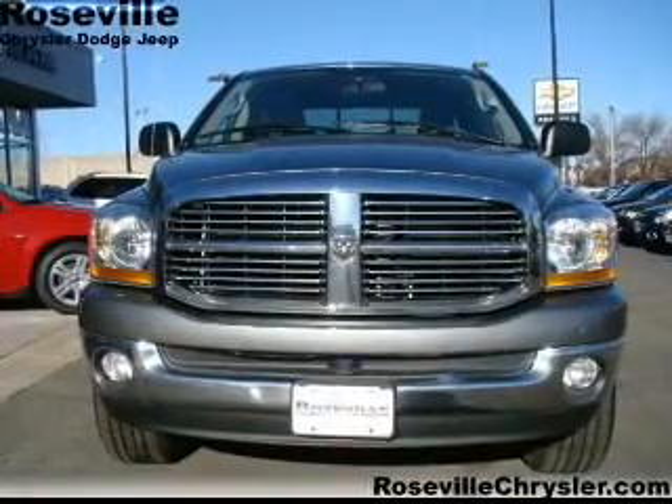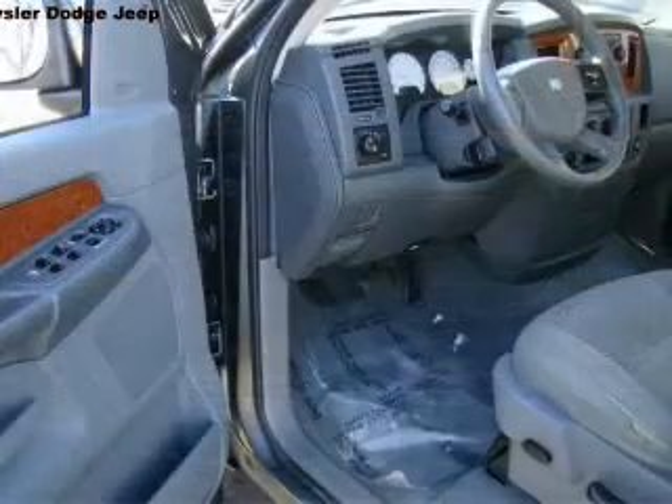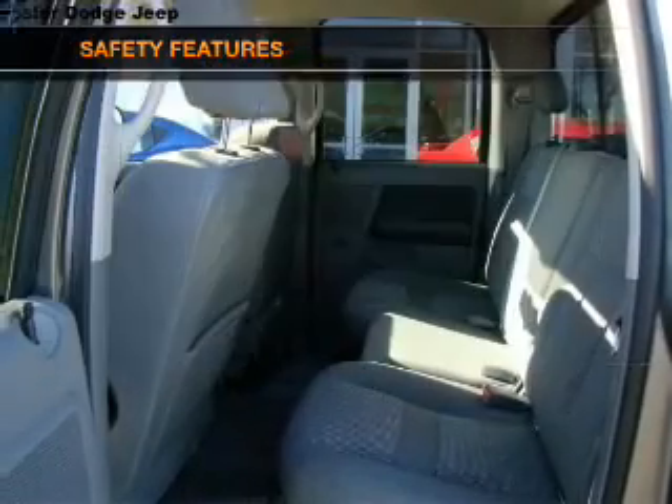Air conditioning, power door locks, power windows, power steering, cruise control, an AM-FM stereo with a CD player, an adjustable tilt steering wheel. And for your peace of mind, the following safety equipment is included.